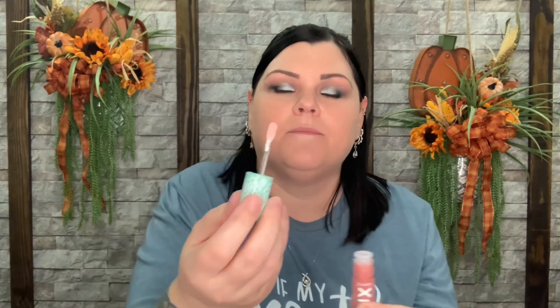Now we have a Luxe Lip Oil — I have never tried any of their lip oils. It's in the color Gen Zen. I love the packaging, I love that color. It looks like it has a little bit of color to it. Oh it smells so good — that is scrumptious! It feels really nice on — kind of like a lip gloss but it feels really nice. A little bit of shine.